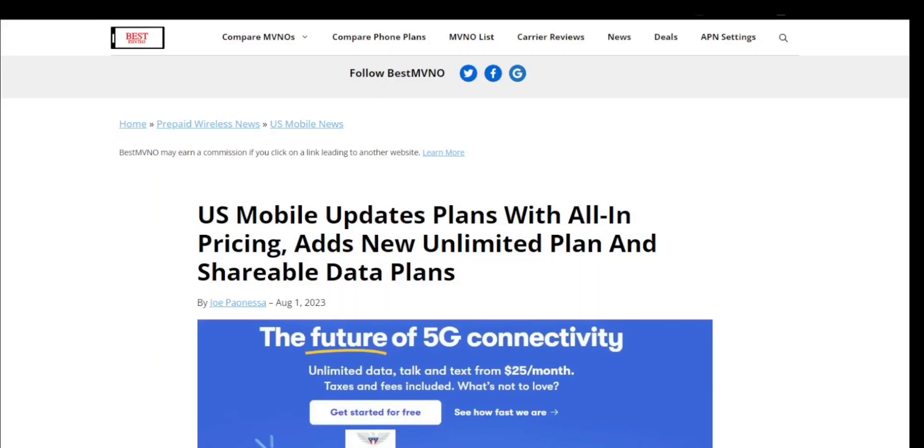Welcome to Storms Tech Channel. Today I'm doing a video about US Mobile. I'd like to give a big shout out to Dronic Warfare — he did a video about this on his channel, so check out his video below and subscribe to him if you haven't already. I'm on bestmvno.com and I'll be talking about US Mobile. It's basically a prepaid carrier, and it looks like US Mobile has updated plans with all-in pricing, added a new unlimited plan, and updated data plans.